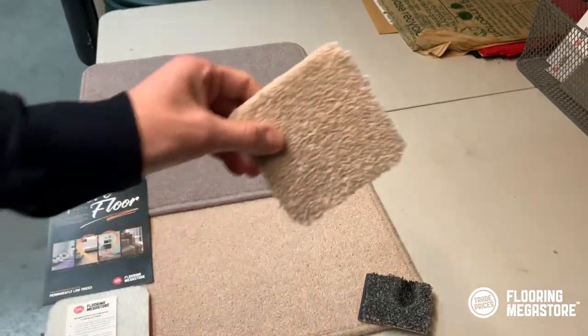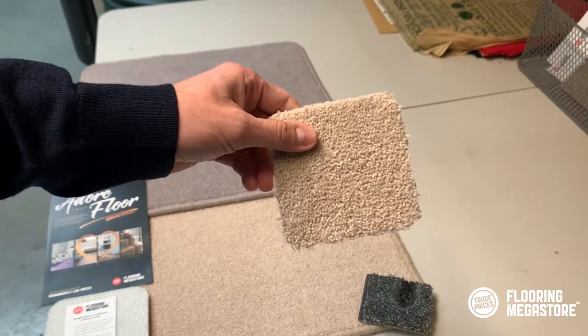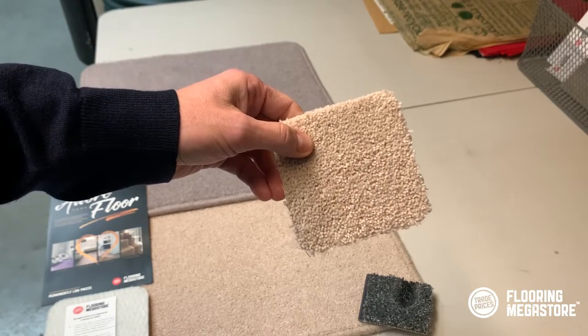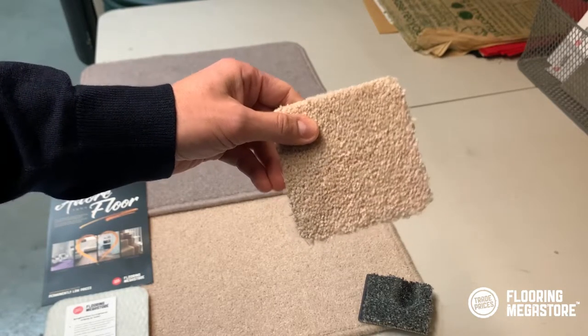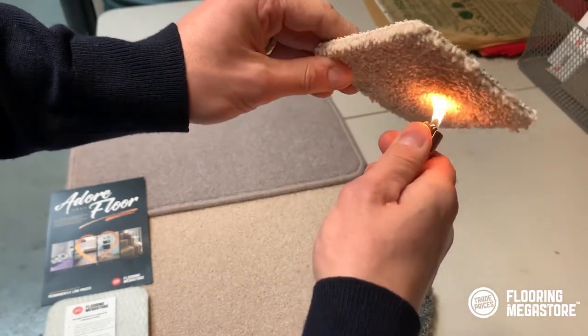That's polypropylene — that's what happens to polypropylene. This, as it happens, is actually a piece of anniversary twist, but it could be any wool twist product or any wool product; the result will be exactly the same. This is 80% wool — it's not 100% — but you'll see it will just char.